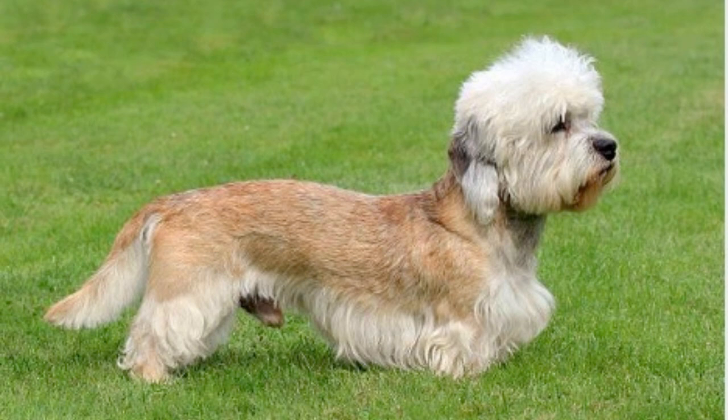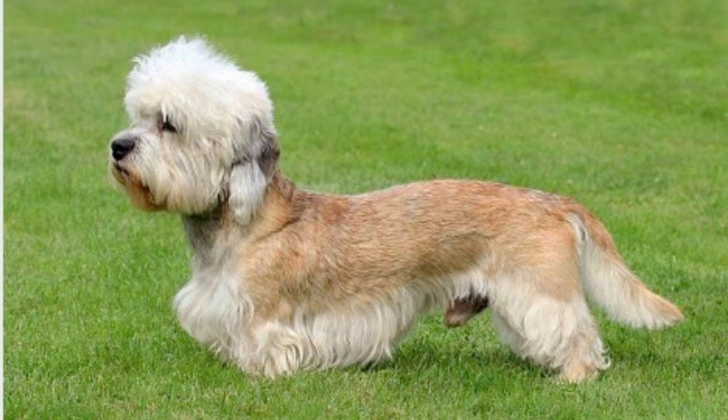The Dandy Dinmont Terrier's lifespan, on average, ranges between 12 to 15 years. With proper care, regular veterinary checkups, and a balanced diet, many Dandies have been known to live even longer, blessing their owners with their presence well into their golden years.